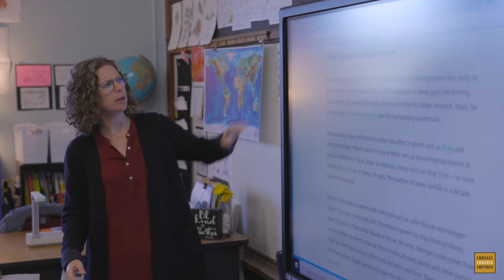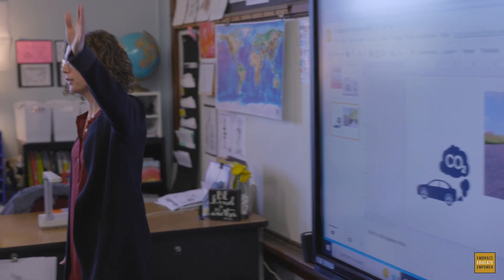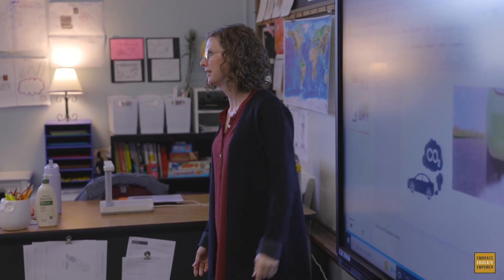From tailpipe to thunderstorm. What's a tailpipe? I'm going to show you a picture of a tailpipe. Raise your hand if you've noticed a tailpipe on a car that you've driven in recently. What comes out of the tailpipe? CO2 gas. CO2 — and we just finished learning about...